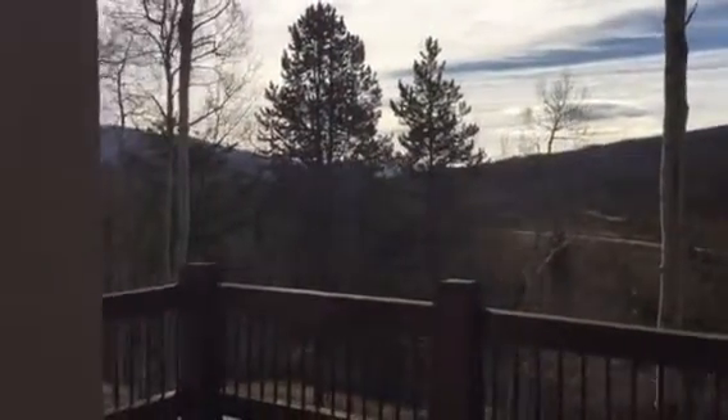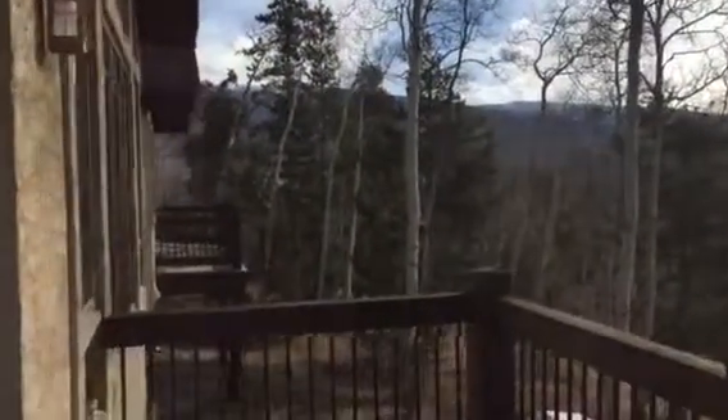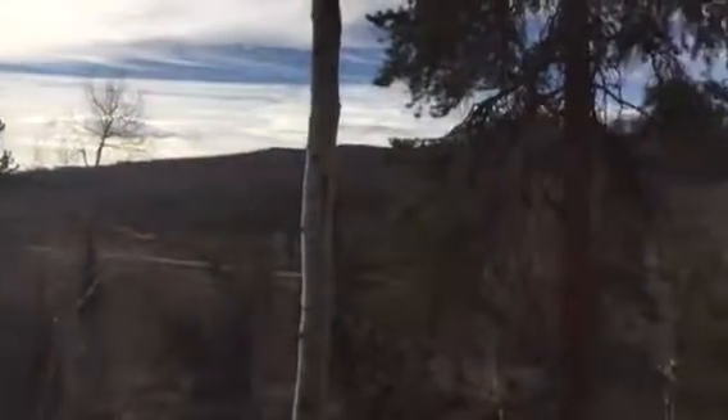Sorry, the sun is kind of brutal right now. So that's the deck I was standing on for the last video, or the next one, whichever one you see — whatever order you're looking in.